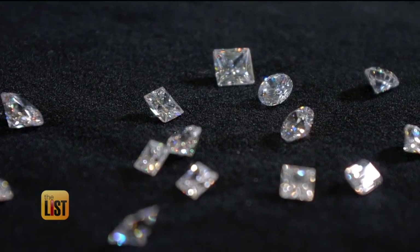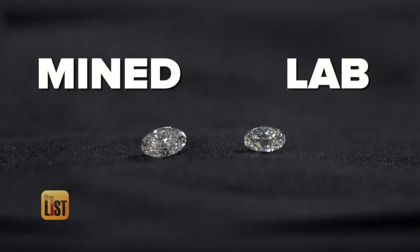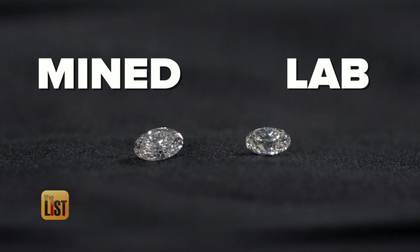The first thing to know is that synthetic or lab-grown diamonds are actually real diamonds. Here you have a mine diamond, here you have a lab diamond — you can't even see the difference. That's because lab-grown diamonds have an important distinction: they are a diamond. It's the same physical, chemical, and optical property as a diamond that comes out of the ground.